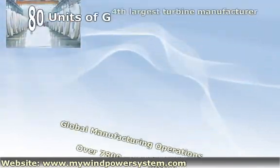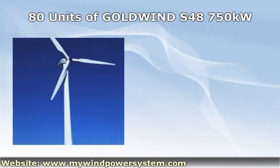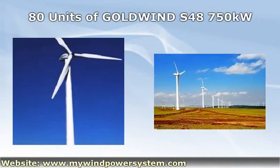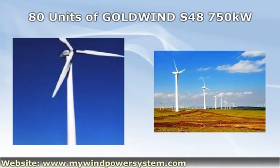Full turnkey solutions available, door-to-door shipping and transport arranged for you on request. Site construction available, complete installation and commissioning service available. Operation and maintenance service available. Maintenance and operation training package is also available, and worldwide spare parts supply is guaranteed.